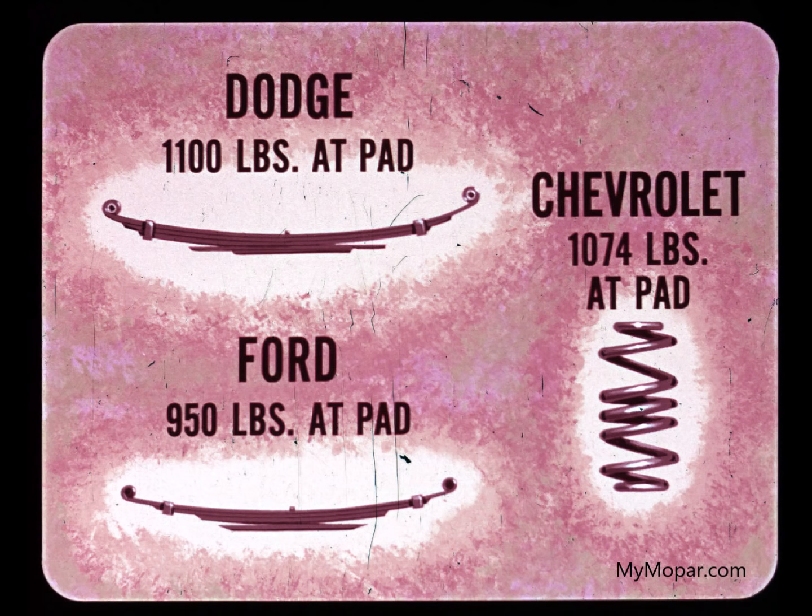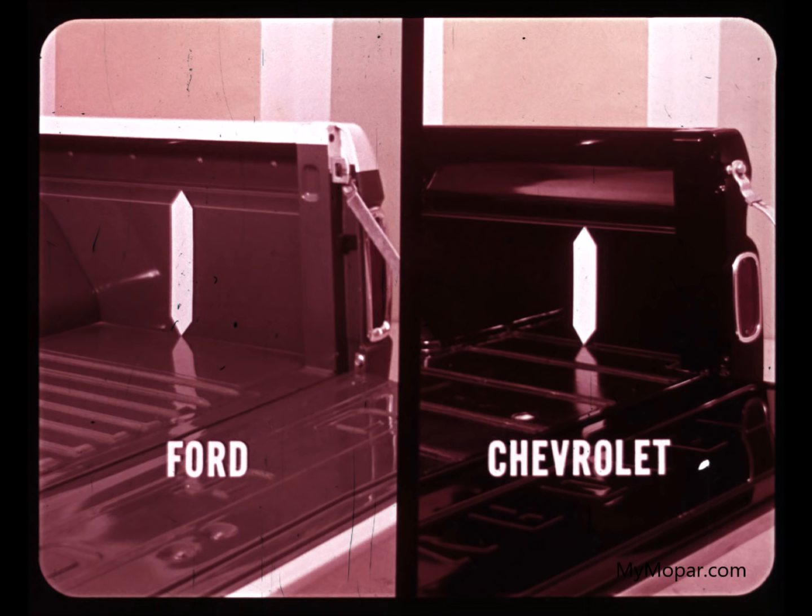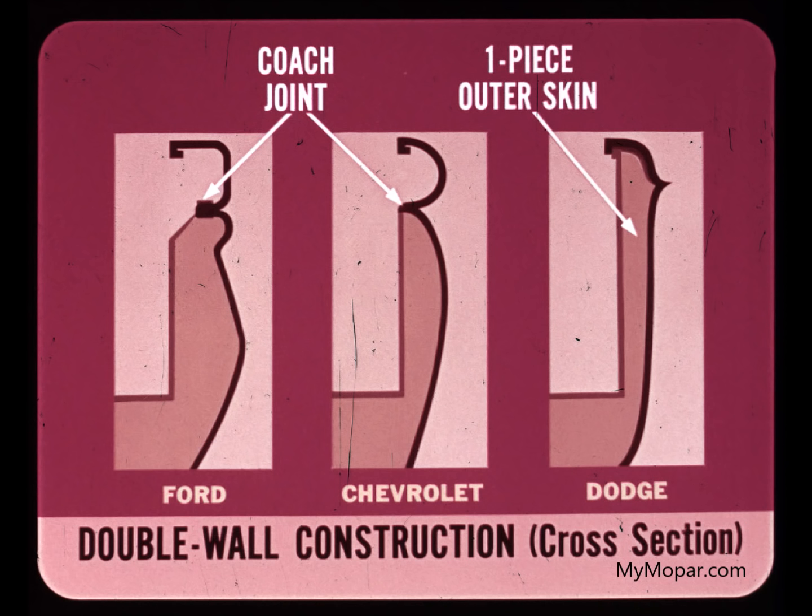And there's still more proof that Dodge builds tough trucks. For example, full double-wall box construction from top to bottom. This makes the Dodge box stronger and gives it a far better appearance. Ford and Chevrolet pickup body sides are double-wall only part of the way. They are not as strong and can be more easily damaged by cargo in the upper, unprotected part of the sidewall.